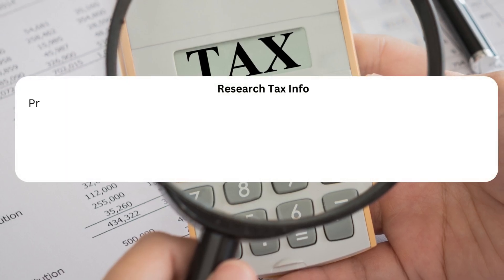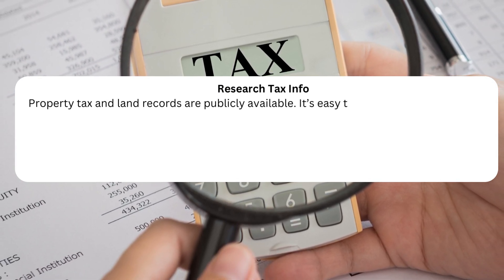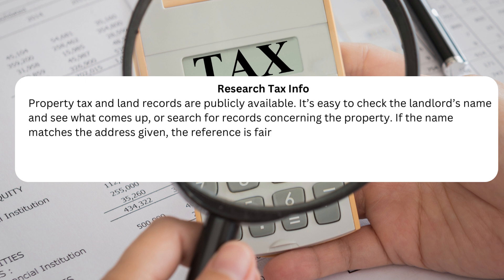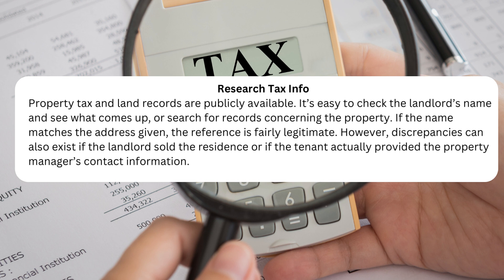Tip 5: Research tax info. Property tax and land records are publicly available. It's easy to check the landlord's name and see what comes up, or search for records concerning the property. If the name matches the address given, the reference is fairly legitimate. However, discrepancies can also exist if the landlord sold the residence or if the tenant actually provided the property manager's contact information.